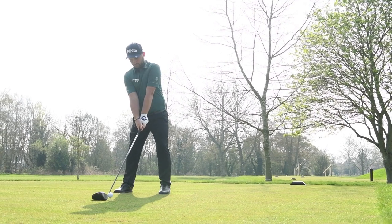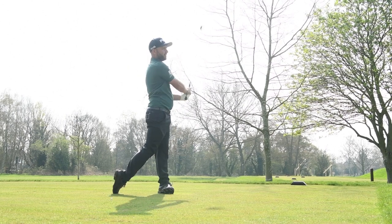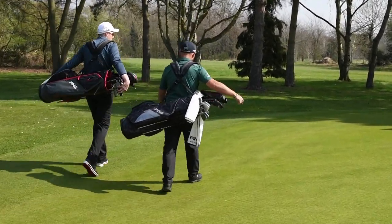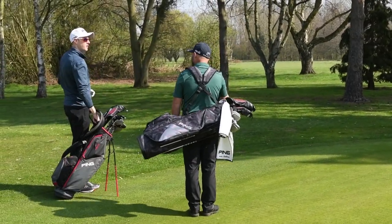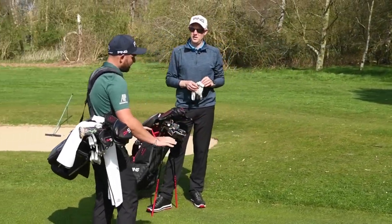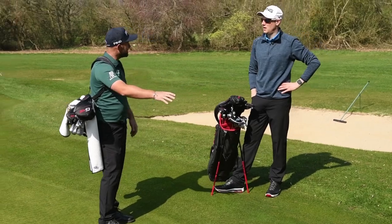Have you had the same swing thoughts all through your career or do they change? They change, but me and Jamie Gough, who I work with — we have four or five different things, but they're all working towards the same area. What's a good piece of advice for amateurs on swing thoughts? Put it in your routine — in your practice swings behind the ball. Then as soon as you're over the ball or just before you go into the shot, you go 'right, that's the shot I'm seeing, I'm going to hit that shot.' It's like building a house — you're putting your foundations in back here, doing your prep work. Then as soon as you're over the ball, you're laying bricks.